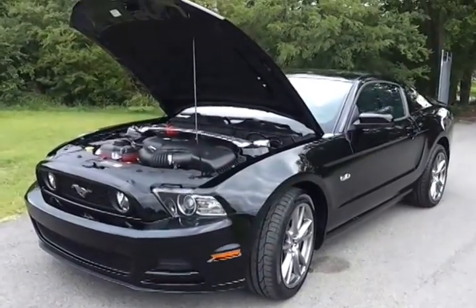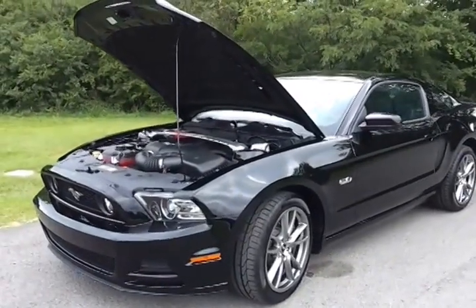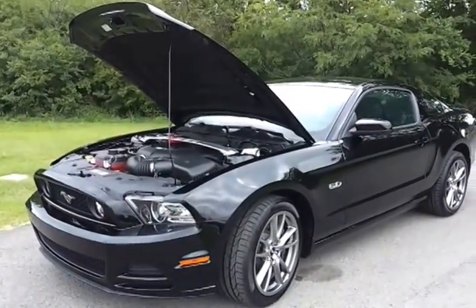Hello everybody. Welcome to Ford of Murfreesboro. My name is Brian Grizz. Just got another pony in — this is a 2013 GT Coupe.